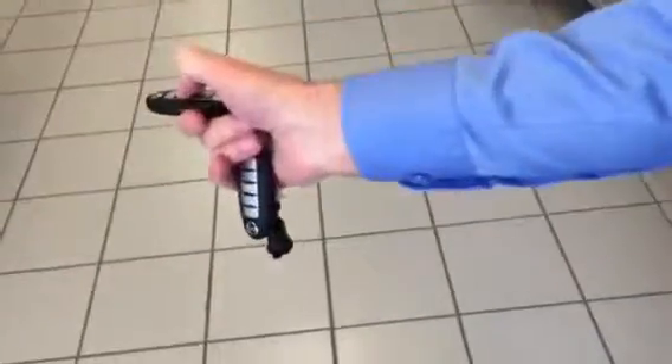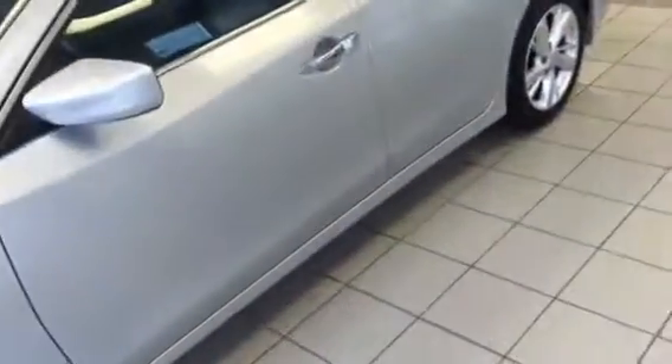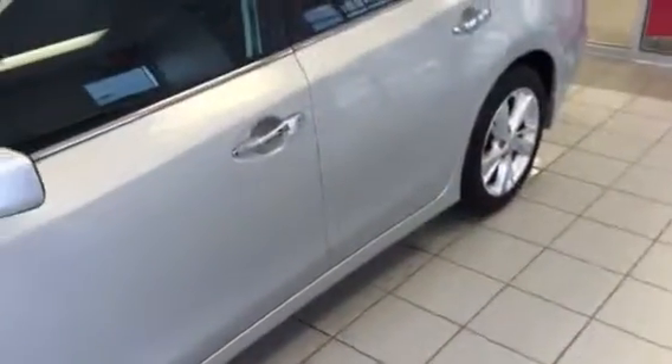You've got the Nissan Intelligent Key System where you can lock the vehicle. Maybe the keys are in your purse or in your pocket, maybe your hands are full of groceries and you don't have time to fish the keys out. So you get close to the vehicle, it recognizes the smart key, and you press this button once to unlock the driver's door, twice for all the rest of the doors.